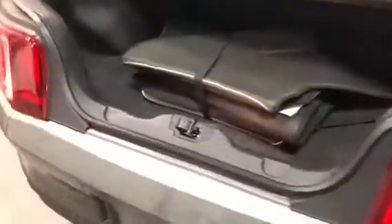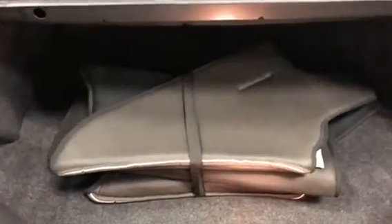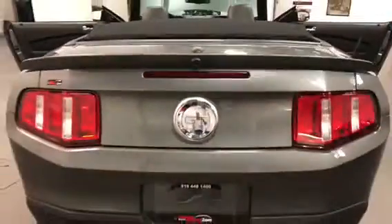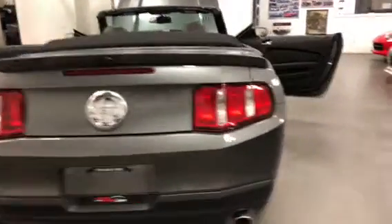Starting at the trunk, it's got the tonneau cover for the convertible top — we call it a parade cover. Have a look in the seams, just absolutely beautiful. It's also got a backup camera, right there, and XM satellite radio. There's the dual exhaust at the back, sounds beautiful when it's running.